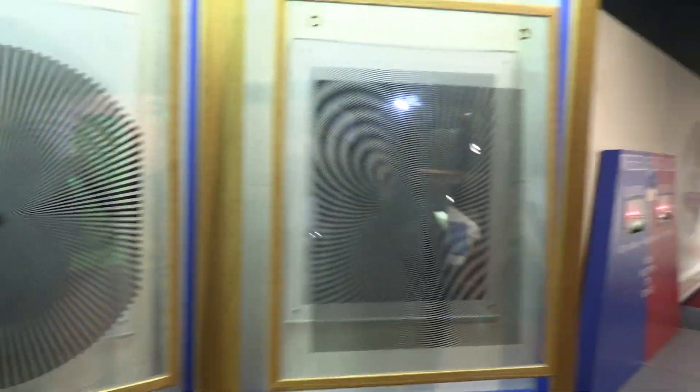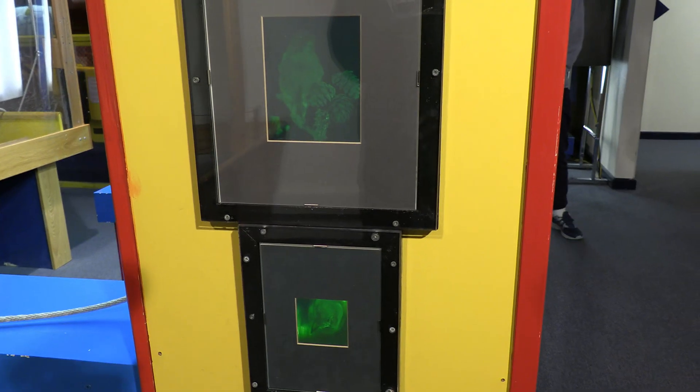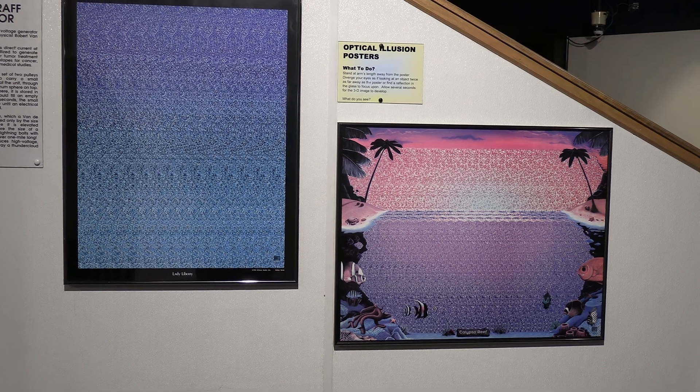Other fun optical displays include moires, holograms, and those stereograms popular in the 90s.